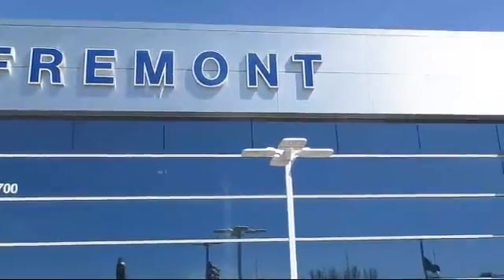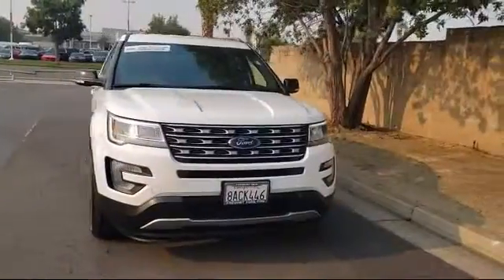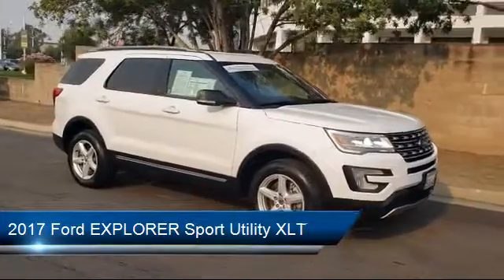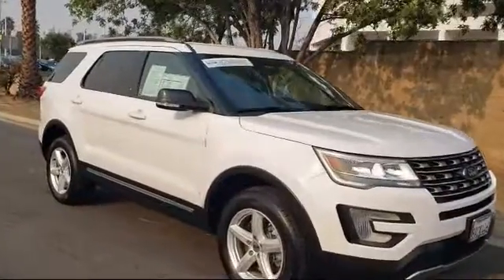Welcome to Fremont Ford, and here's a look at another vehicle from our great selection of pre-owned vehicles. It comes equipped with alloy wheels, keyless entry, tire pressure monitoring system, steering wheel controls, parking sensors, and Sirius XM satellite radio.